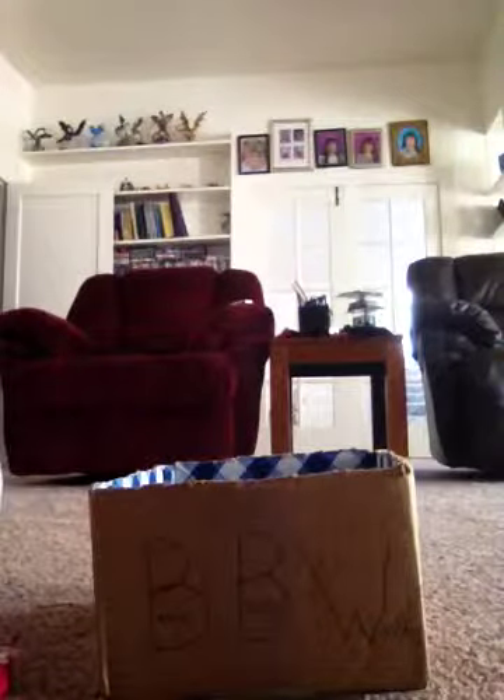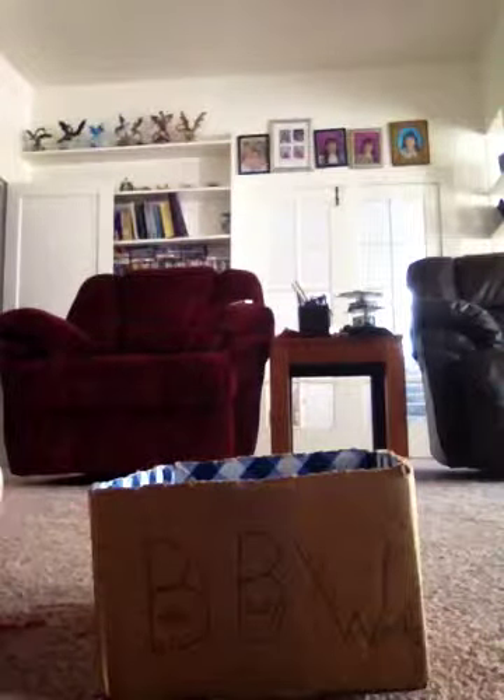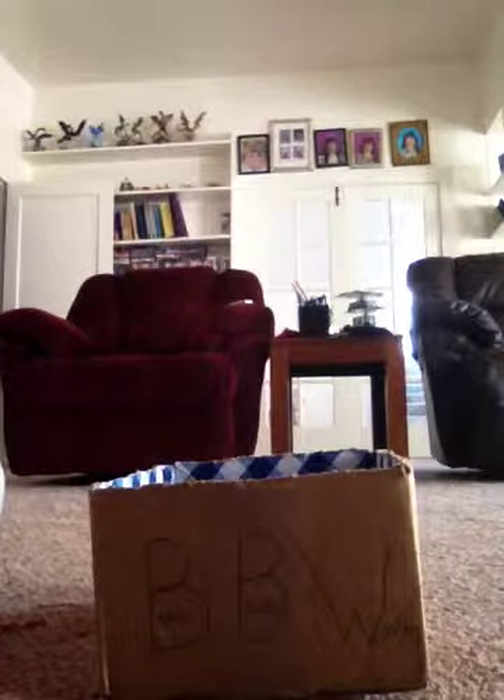Hi everybody! This is going to be another Bath and Body Works collection video. This video is just going to be on my pocket bacs. I have 34 pocket bacs in total, including the one that I'm using. Some of my pocket bacs are doubles because I really liked the scent. So let's go ahead and get the video going.